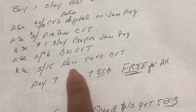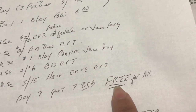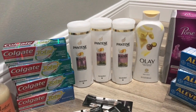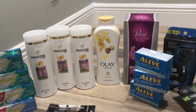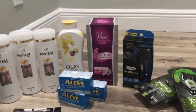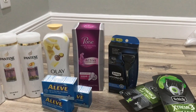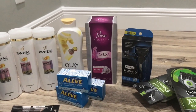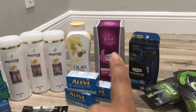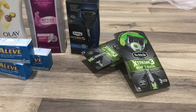I also used a $3 off $15 hair care CRT. I paid $7 and got back $7 in Extra Care Bucks, making all four products completely free. Love getting free shampoo! Next is the Poise deal — this week Poise is $5.99 and when you buy one you get $2 in Extra Care Bucks. I used a $3 digital coupon from the CVS app, paid $2.99, and got back $2 in Extra Care Bucks, making these 99 cents.